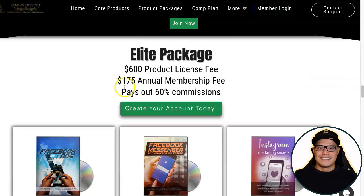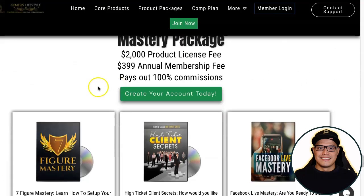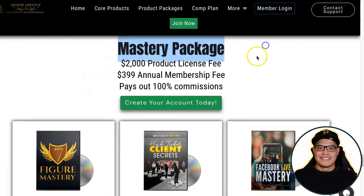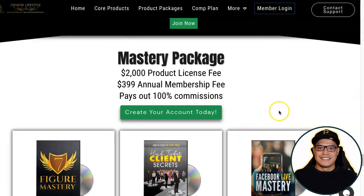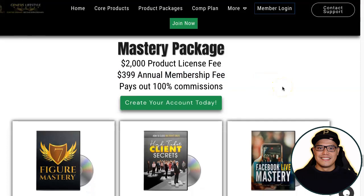The most popular package — and the one I recommend — is called the Mastery Package. The Mastery Package is a one-time payment of $2,000 for the product license fee. When you purchase it you get all the training videos including those from the lower packages, plus an annual membership fee of $399.